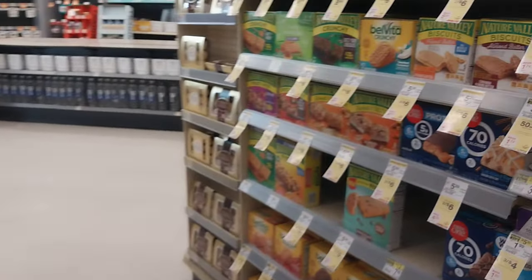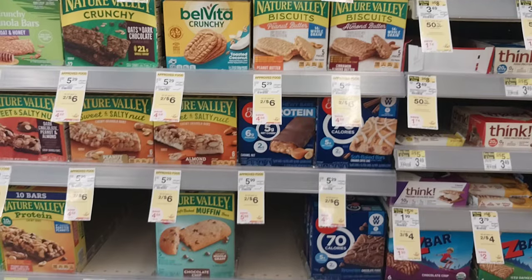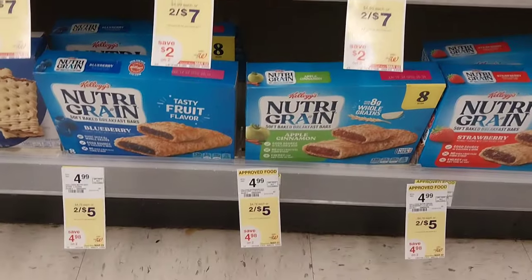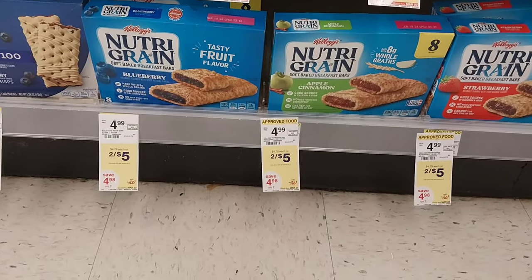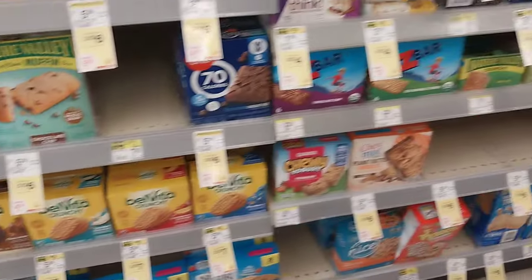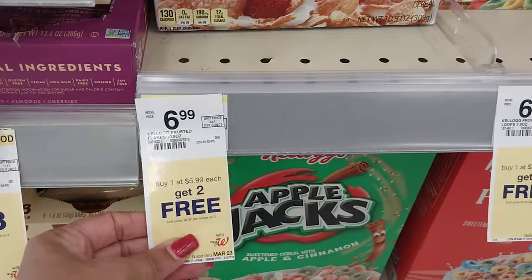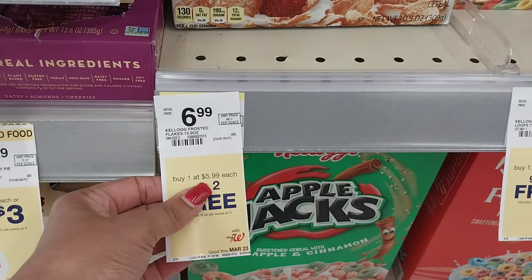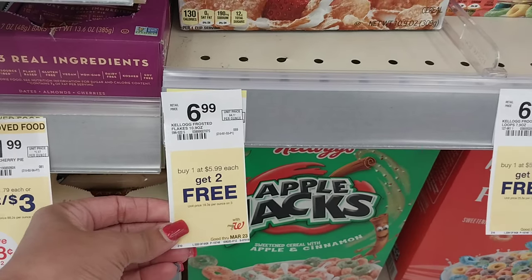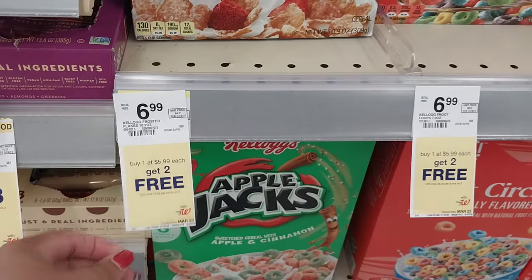We have these snack bars two for six — I do believe we have some digital coupons, like 50 cents off. Not much, but every penny helps. We have these Kellogg's grain bars two for five — that's a really good deal; I'm going to grab some of those, my kids like those. Then we have cereal — it's the Kellogg's brand, a month-long promotion: when you buy one at $5.99 you get two for free, making them about $2.30 each. That's not too bad — check for ibotta rebates or any other rebate apps, and check for digital coupons.